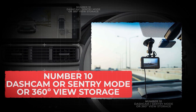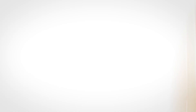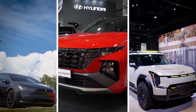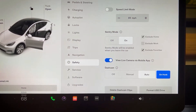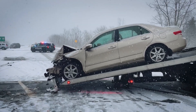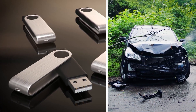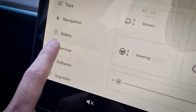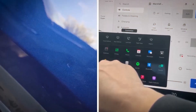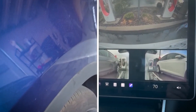Number 10: Dashcam, Sentry Mode, or 360-degree View Storage. Built-in cameras aren't just for parking anymore. Many EVs — like Teslas, Hyundais, and some Kias — have dashcam or sentry mode features that constantly record your surroundings, capturing accidents, hit-and-runs, or even theft attempts while you're away. In most cases, you just need a USB stick formatted correctly and plugged in to store the footage. Some EVs even let you watch clips right on the car's screen or send them to your phone app. So if someone dings your car in a parking lot, chances are your EV already has the footage — you just need to turn it on.